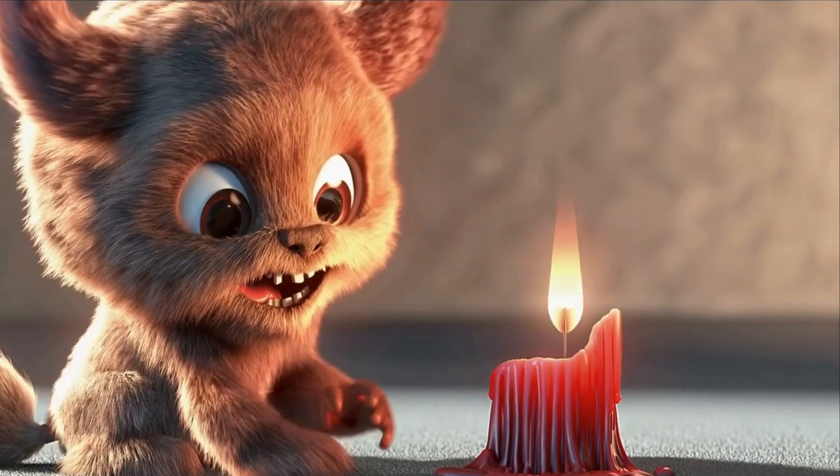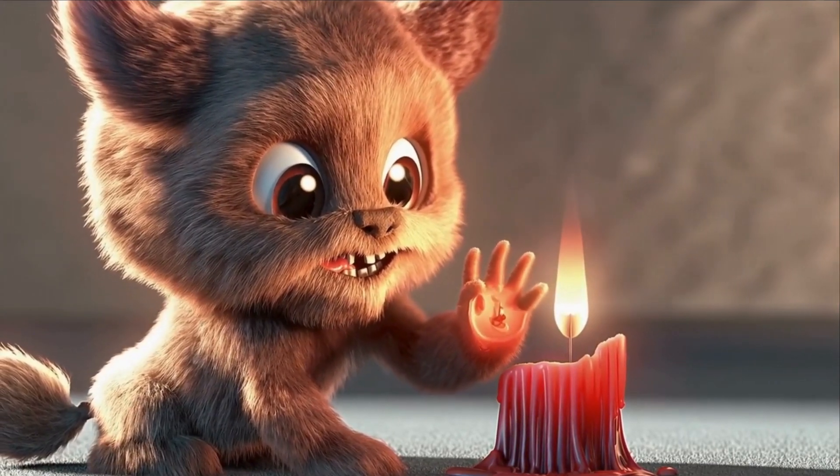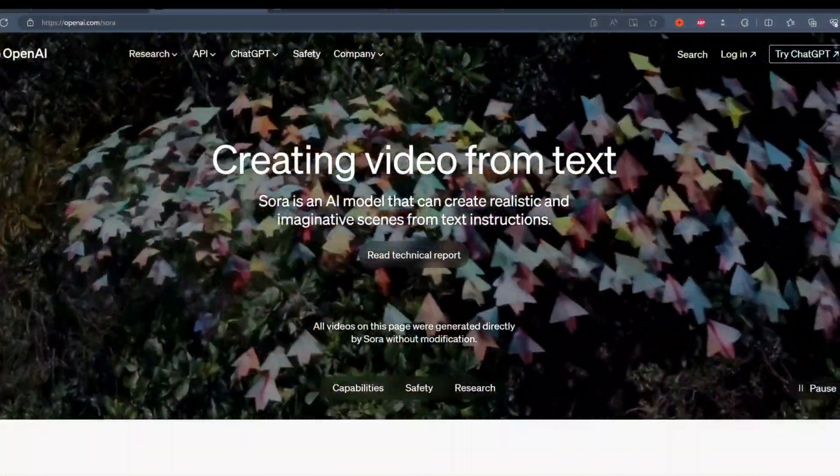You may want to sit down for this video. I can assure you that your mind is about to be blown. This animation came from a simple prompt — text to video. OpenAI just shocked the world by throwing its hat into the AI video arena.